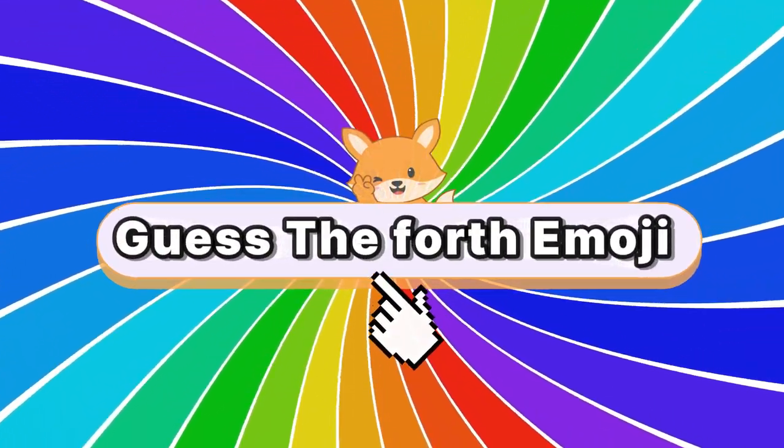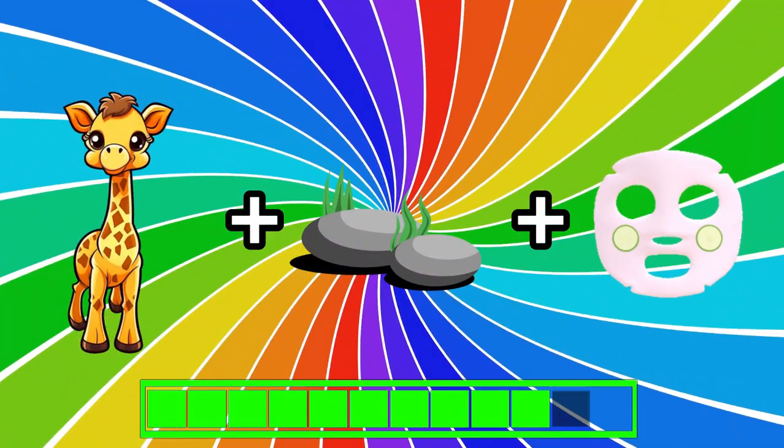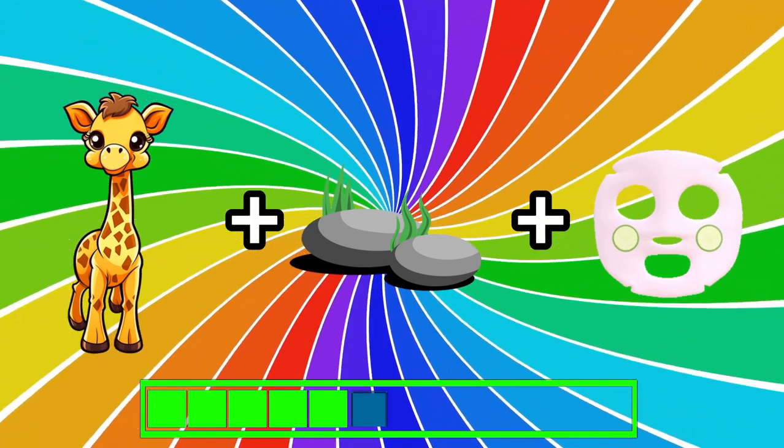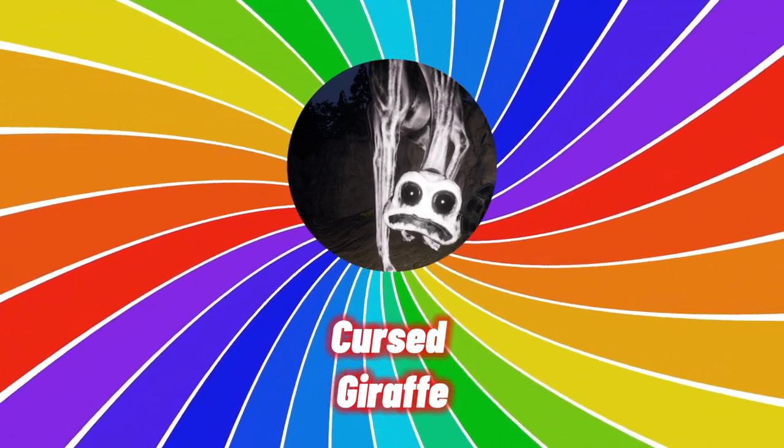Can you guess which monster is this? Did you guess it? It's the cursed giraffe.